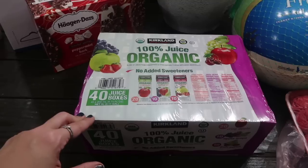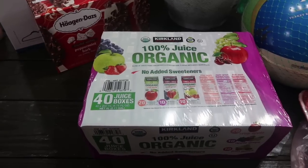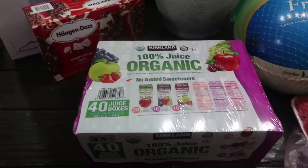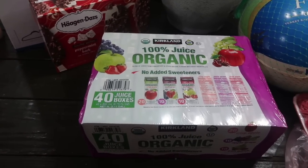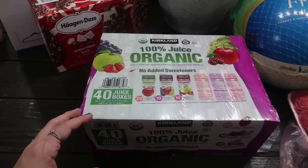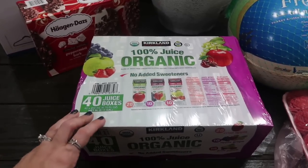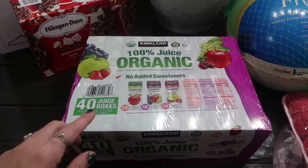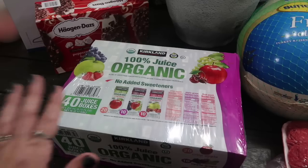I grabbed the Kirkland 100% organic juice boxes. It's been a long time since I bought these and I don't even remember if my kids like them — they can be picky with juice boxes. It's hard to find the 100% juice ones. I typically do my own clear bottles with lids for their lunch, but during Christmas break and Thanksgiving break it's easier to just have them grab one. It's 20 apple, 10 apple grape, and 10 fruit punch.